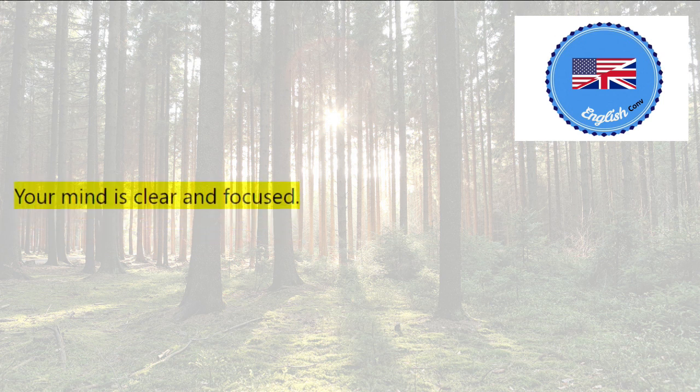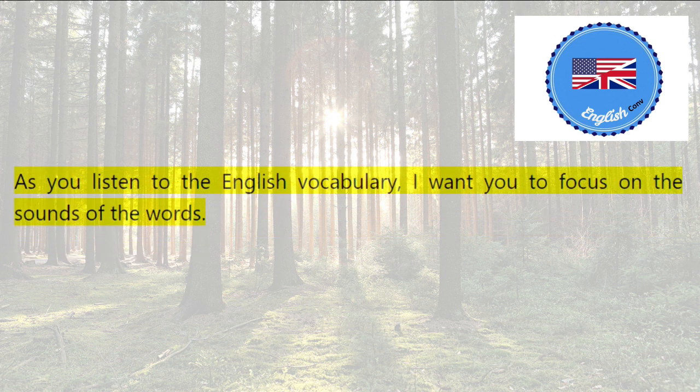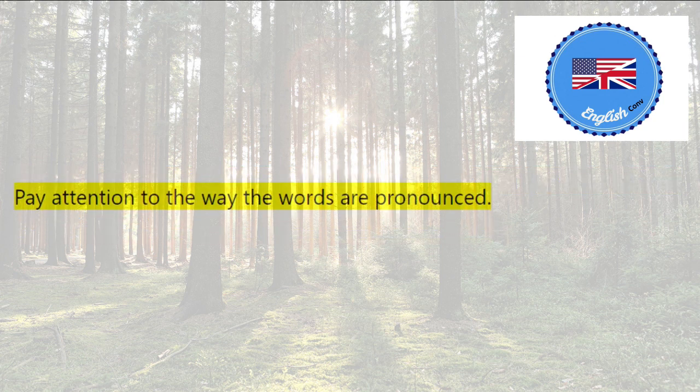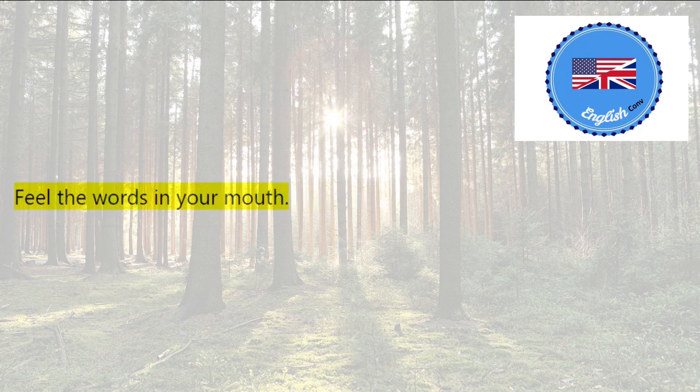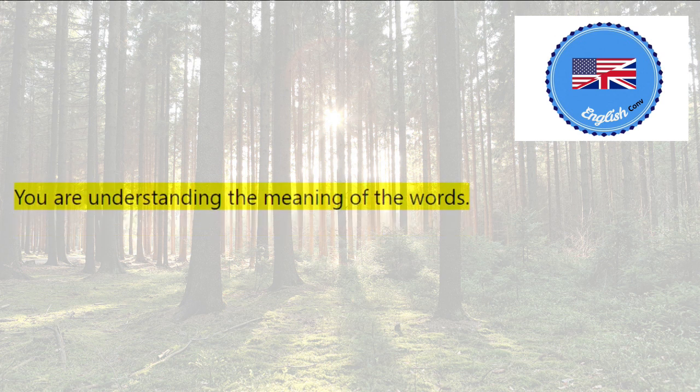You are feeling very relaxed. Your mind is clear and focused. You are open to suggestion. You are ready to learn English. As you listen to the English vocabulary, I want you to focus on the sounds of the words. Pay attention to the way the words are pronounced. Imagine yourself saying the words aloud. Feel the words in your mouth, in your throat, in your chest. The words are becoming more familiar to you. You are understanding the meaning of the words. You are remembering the words. You are learning English.